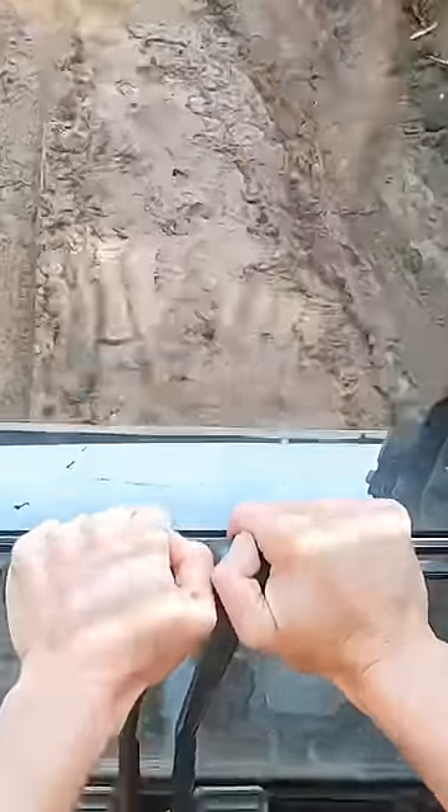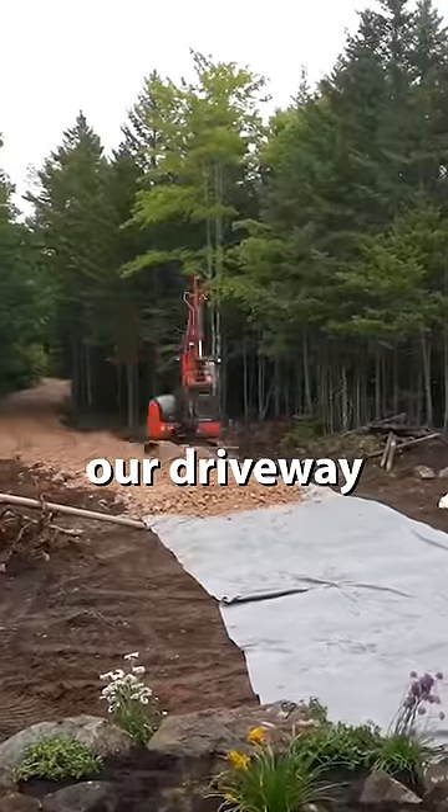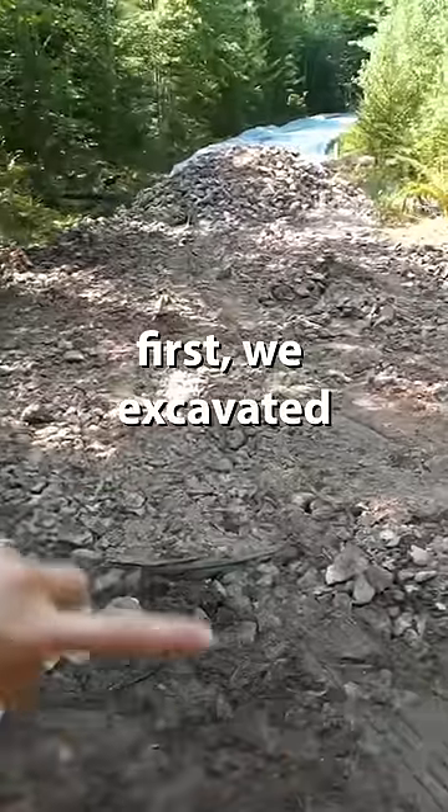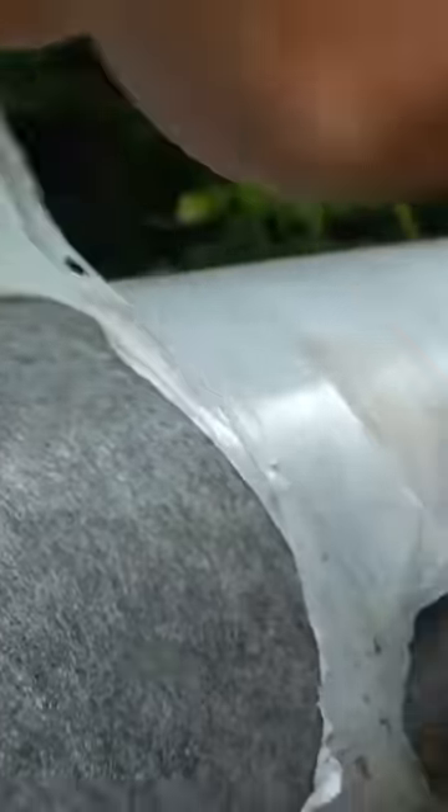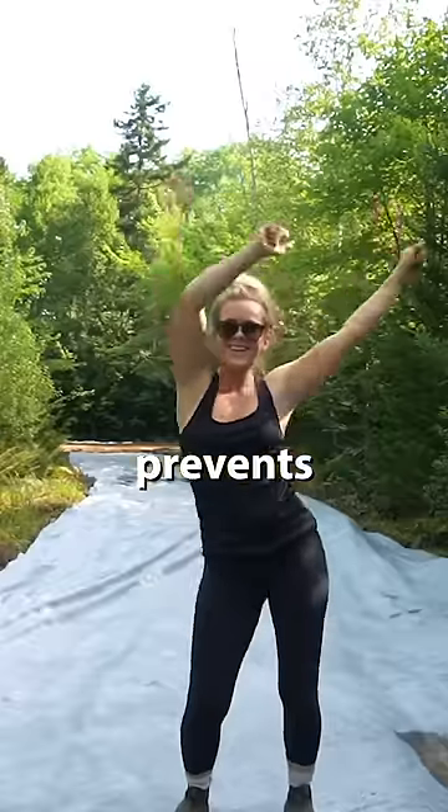A couple of hours playing around with the controls and we were ready to build our driveway. We excavated the area removing any large rocks, then put geotextile fabric down to prevent the gravel from sinking, which helps with leveling and prevents any plants from growing up through the laneway.